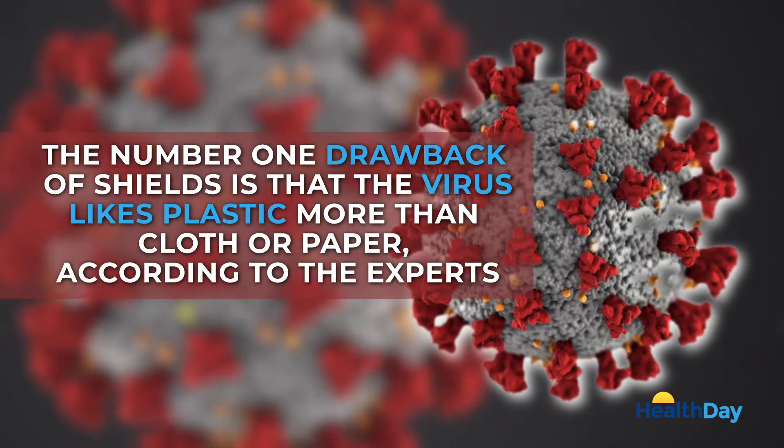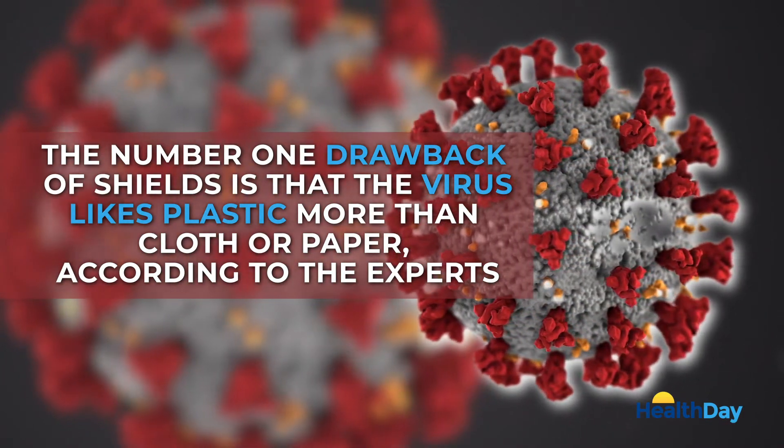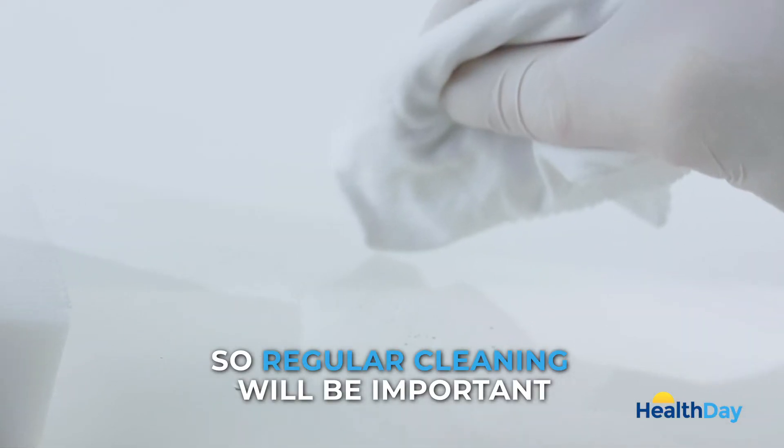The number one drawback of shields is that evidence shows the virus likes plastic more than cloth or paper, according to the experts. So regular cleaning will be important.